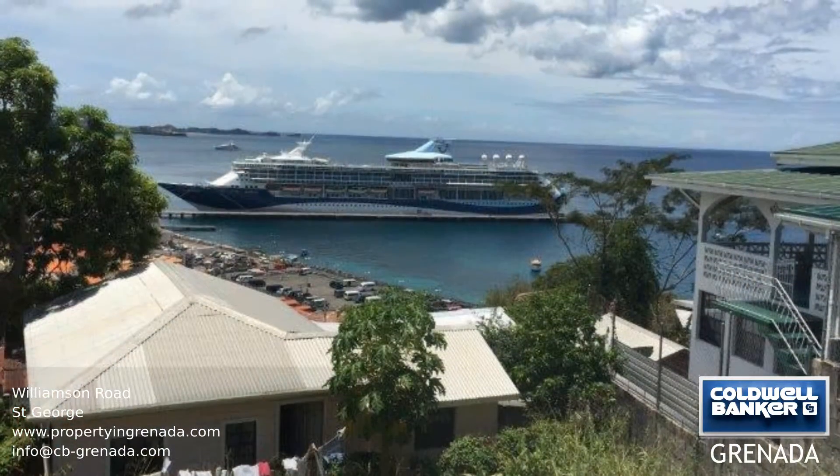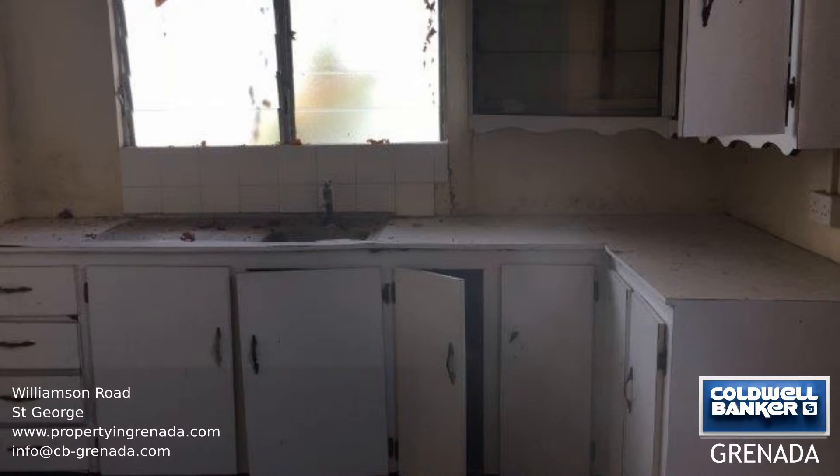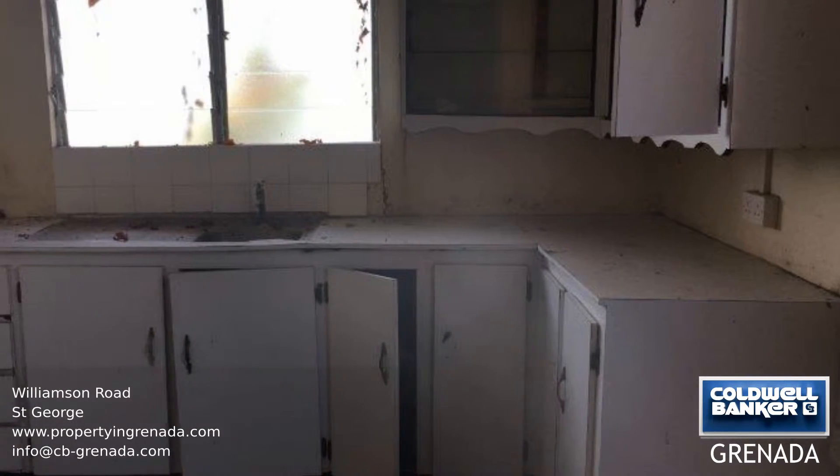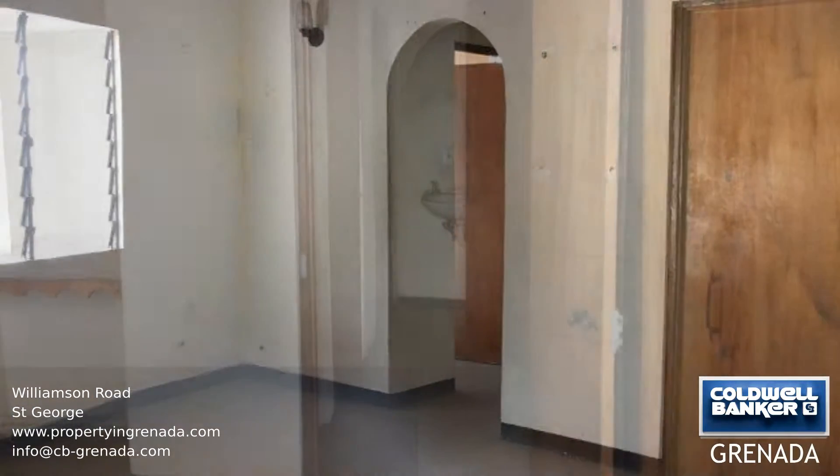This is a lovely fixer-upper in the heart of St. George's on Williamson Road with the most amazing sea views. This property has lots of potential for a bed and breakfast or as two rental units. The sky is the limit.